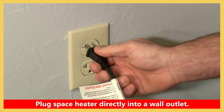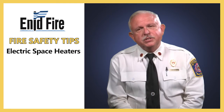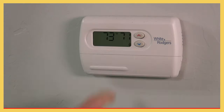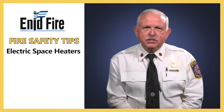Portable space heaters should be plugged directly into a wall outlet. Never use an extension cord or power strip with a portable space heater. They should never be used as the sole source of heat because they can overload electric circuits. Make sure that your regular heating appliance is working properly, and then use space heaters only where needed to supplement that heat.